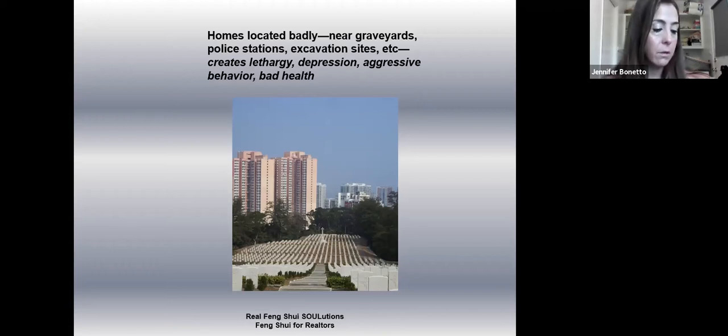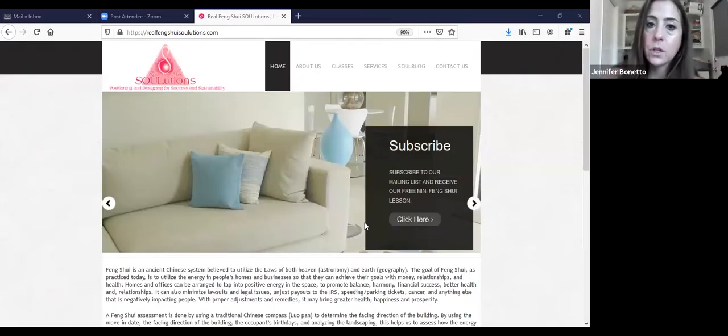For those who have to log off at ten, if you sign up on my website and add yourself to the email list, I can send you the rest of this lecture. I also have it in a video format. If you sign up, I will raffle off either my book — it's called 'Hollywood's Fatal Feng Shui,' which looks at the feng shui of famous celebrities who died tragically — or one of my teacher's books, chosen randomly.